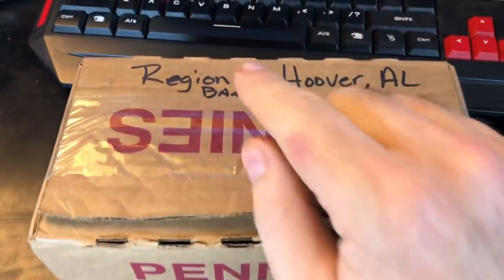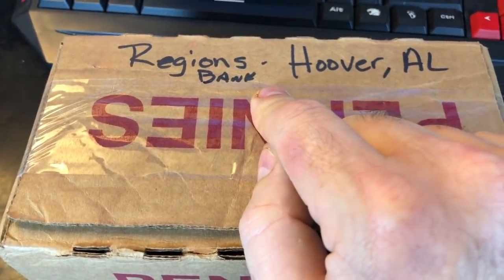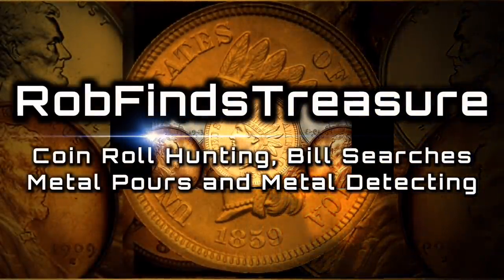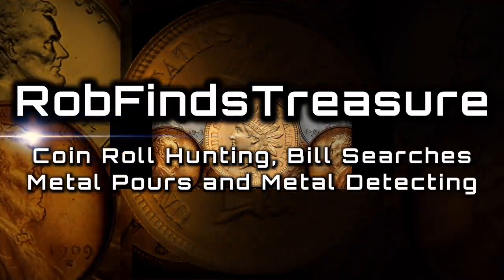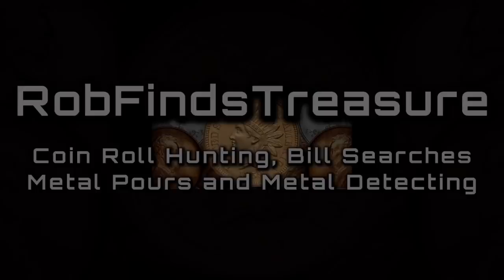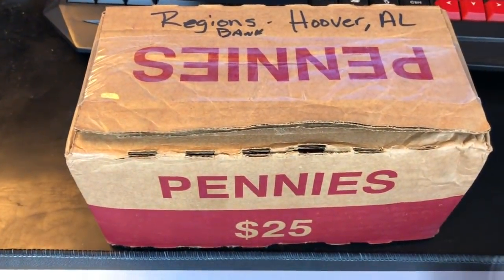For today's penny hunt, we're going to open a penny box from Regions Bank in Hoover, Alabama. Hey everybody, it's Rob with Rob Finds Treasure.